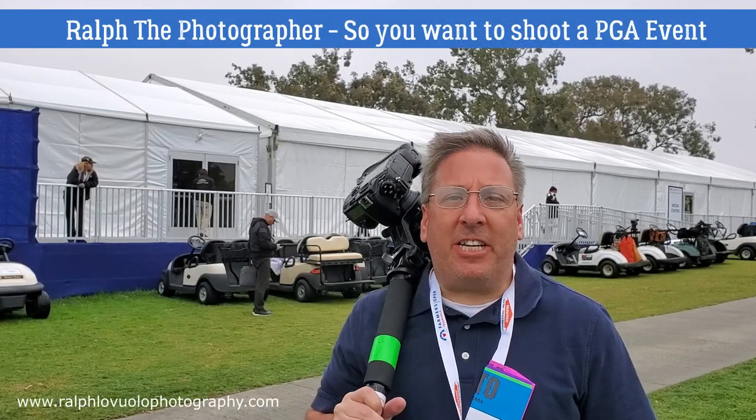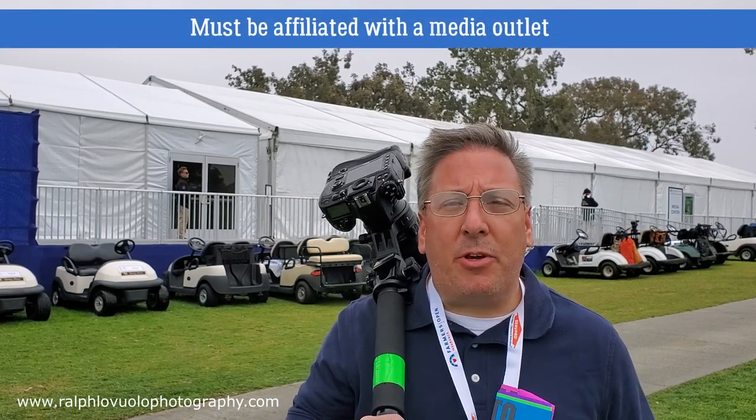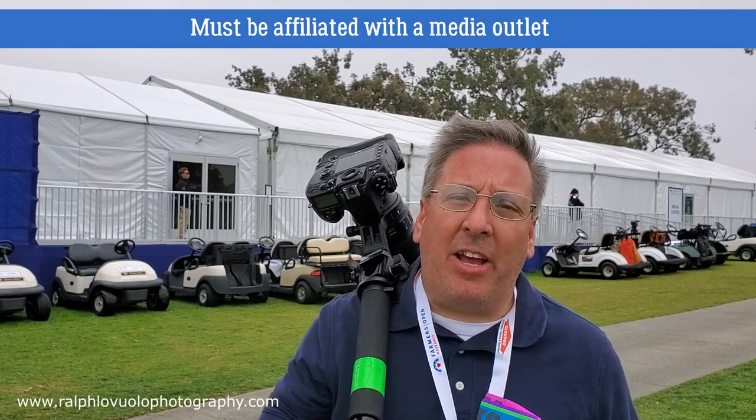Ralph the Photographer here. So you're interested in shooting a PGA event. In order to shoot a PGA event you need to be affiliated with some sort of media outlet. You can't be a freelance photographer and expect that you're going to be able to shoot a PGA event.